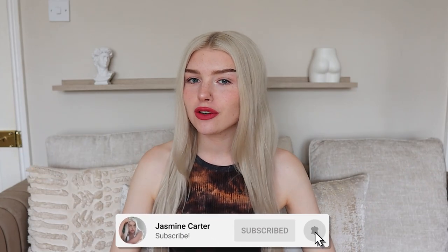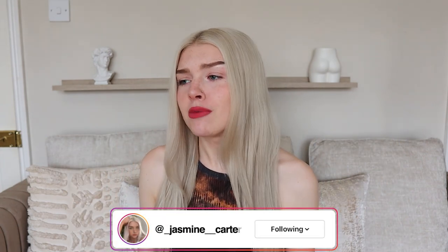Hi guys, it's Jasmine, welcome back to my channel. If you're new here, hello, I hope you subscribe and stick around for more. In today's video we are doing a tan video — it's probably been a good two months since I last done a tanning video, but this time I thought I would spice it up a bit.